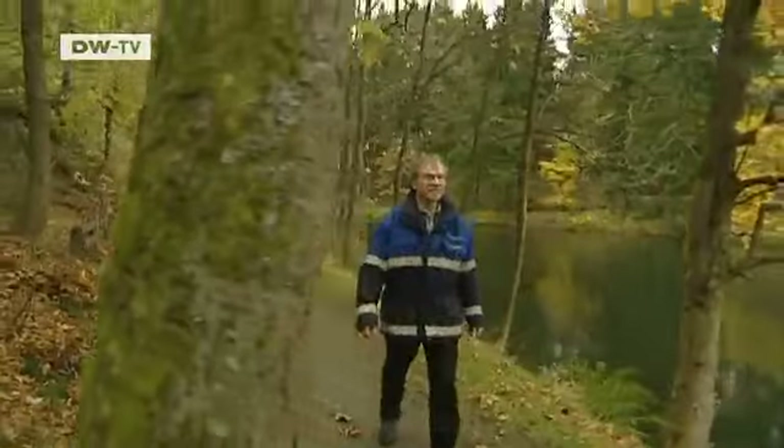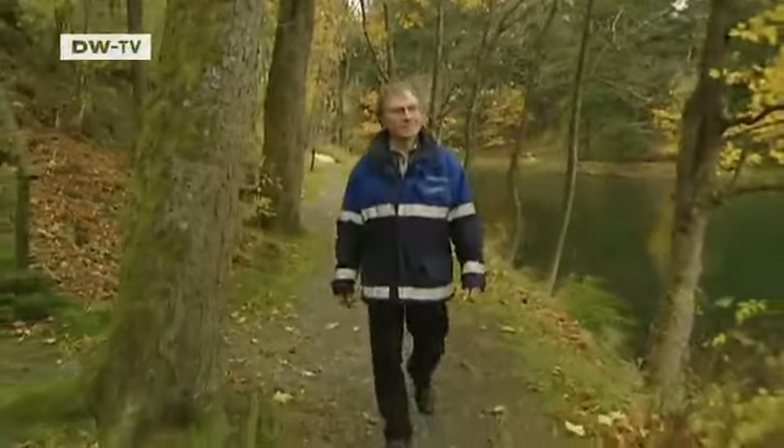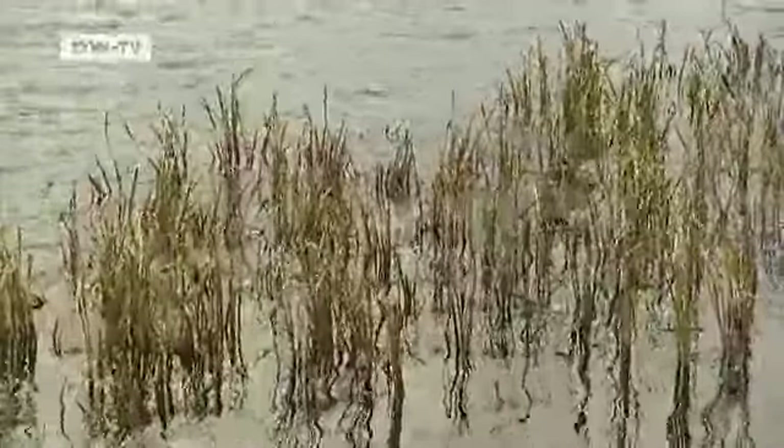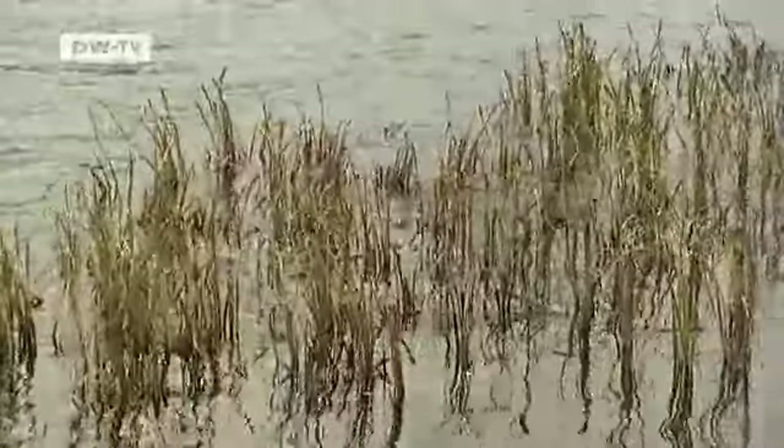Joachim Niebaum grew up here and is proud of the fact that this engineering wonder received the status of a UNESCO World Heritage Site in 2010. He says: 'I was very happy that finally a man-made construction like this has been included in the World Cultural Heritage List. Personally, it was a very happy occasion for me.'